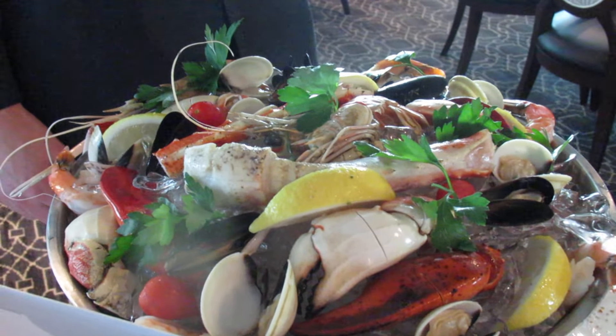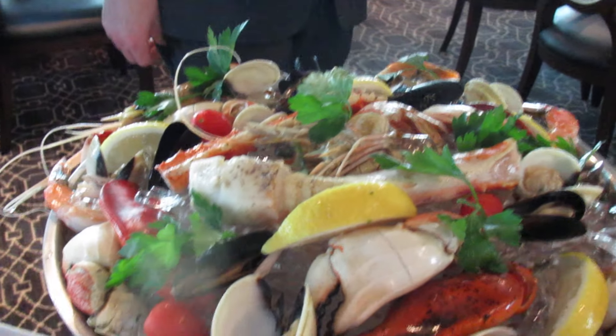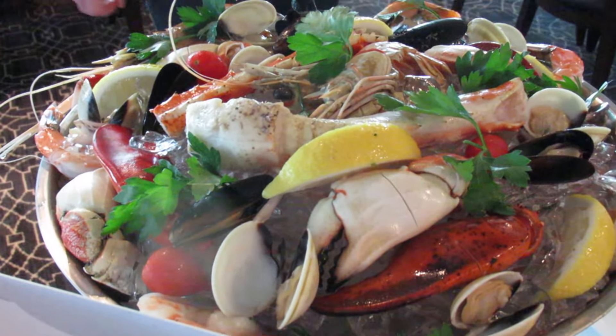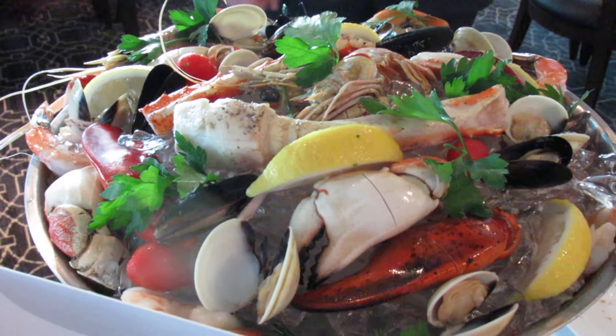Now is this for one person or for two people? We always say sharing — I'm joking. For one person that would be a lot of food. I think you don't want to eat for the rest of the cruise. Oh, it looks terrific!